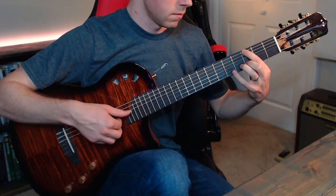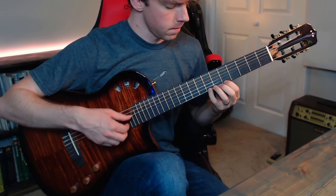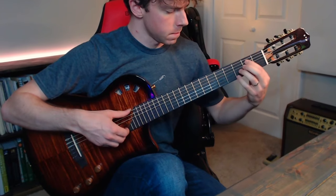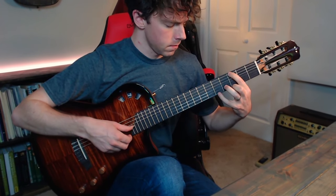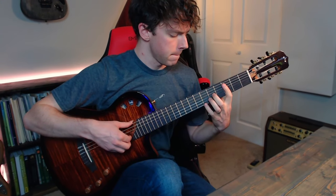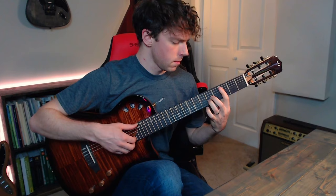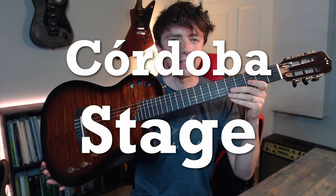I got a new guitar. Check this thing out. This is the new Cordoba Stage. It is a solid body, nylon string, electric guitar.